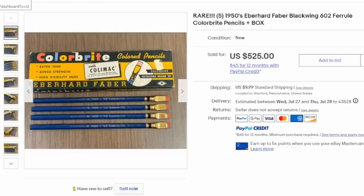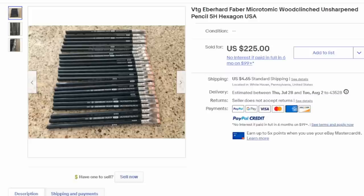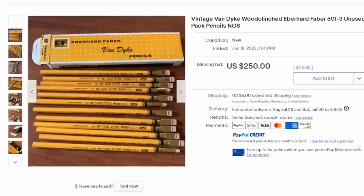There are many different versions of the Blackwing 602. These are color bright pencils with blue-colored lead — you could acquire them in many different colors. Some would be copy blue, which wouldn't show up in book production or a professional environment, at $525 for five pencils and the box. Here's a lot of the Microtomic — the same ones shown at the beginning — and this lot sold for $225. These are wood-cinched as well, same manufacturer, but the number on the pencils is different; some fall in the 601 or 603 range. Here's another version: instead of the Blackwing, this is the Van Dyke 601-3, an unused box as well — $250.